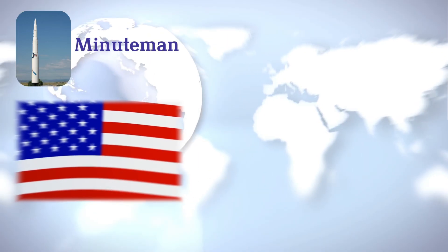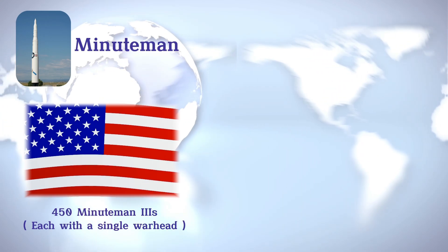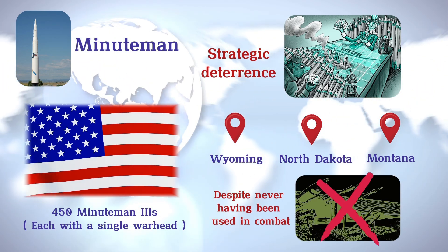Today, the U.S. maintains 450 Minuteman 3s, each with a single warhead, stationed in Wyoming, North Dakota, and Montana, ensuring strategic deterrence despite never having been used in combat.